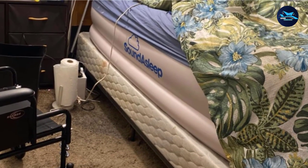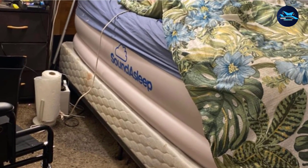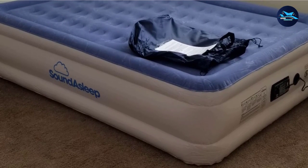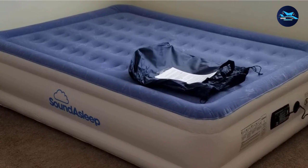The twin and twin XL have a 300-pound weight limit, while queen and king sizes hold up to 500 pounds. If you have more than one kid or host a lot of sleepovers, we recommend buying a queen or king-size air mattress. This bed comes with a one-year warranty.